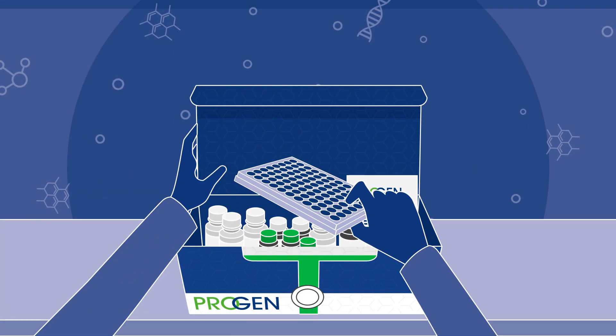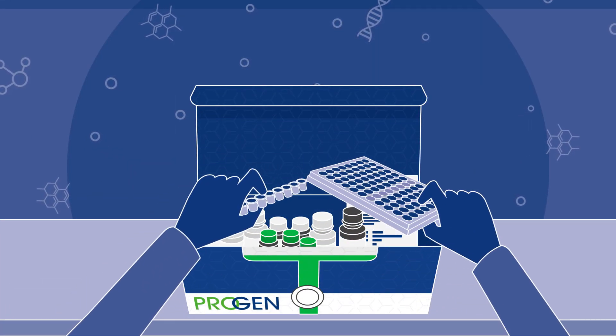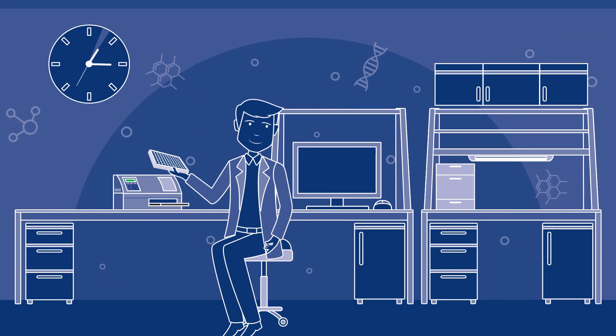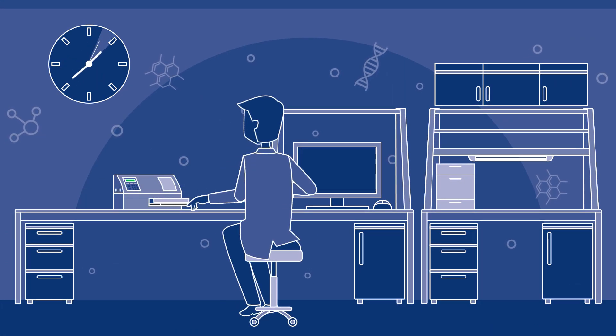The kits are configurable to measure individual numbers of samples and are available off-the-shelf. There's no need for expensive equipment, and Tom can oversee the process independently.